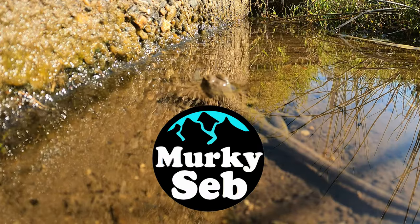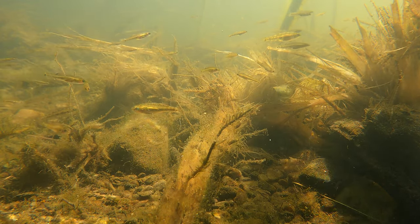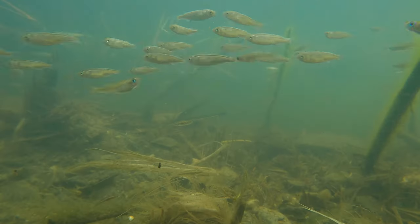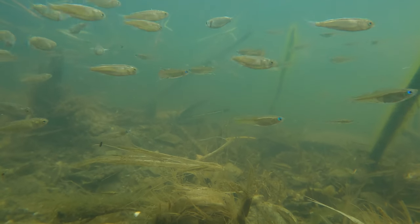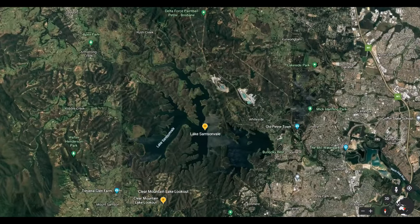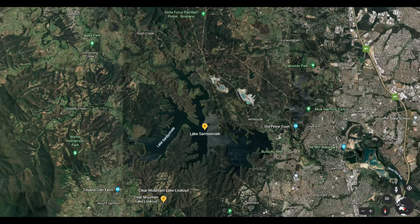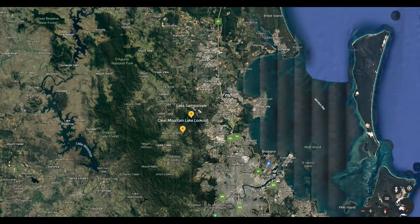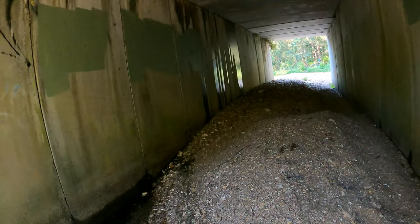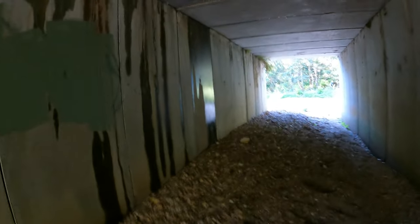Coming up on Murky Seb's Wild Underwater Adventures. On today's adventure we are exploring some more rivers around the Lake Samson Vale area, located about 45 minutes north of Brisbane. We are hoping that in one of these rivers there's a large number of healthy native fish we can get a good look at. You never know what's living in any particular river until you get in there and have a look. Come along on this adventure as we investigate what creatures call these rivers home.